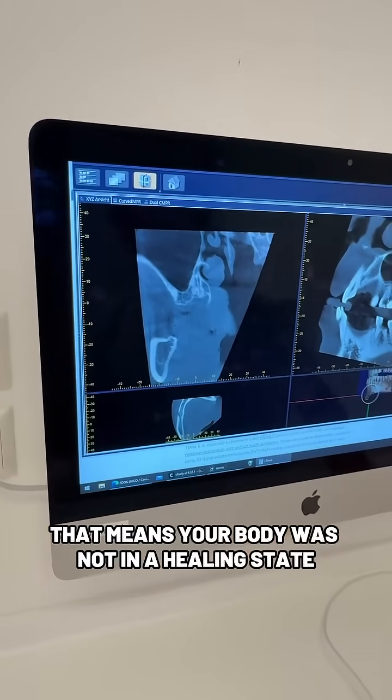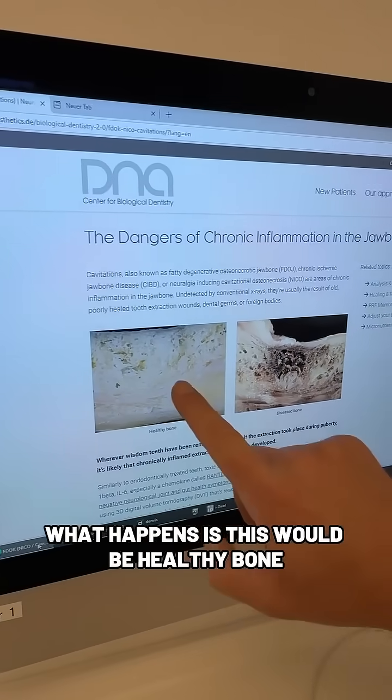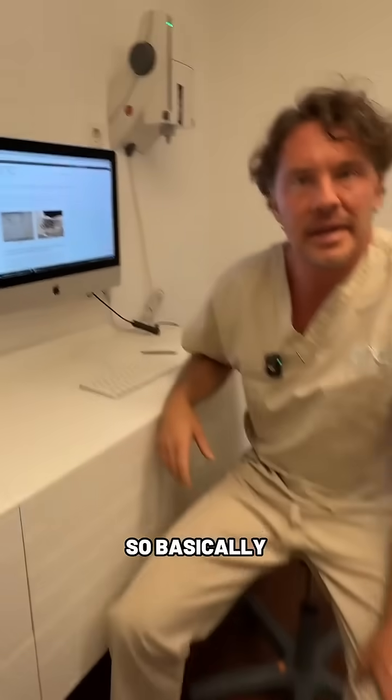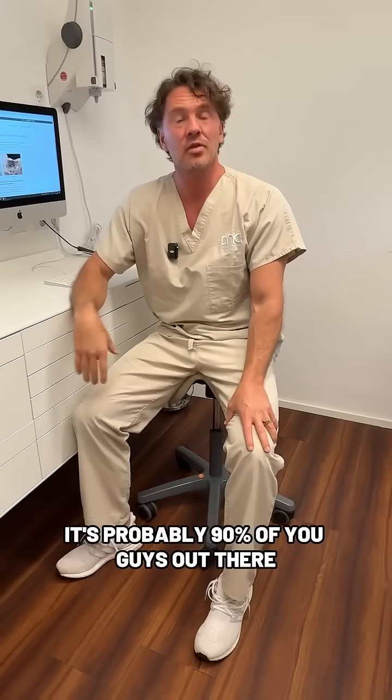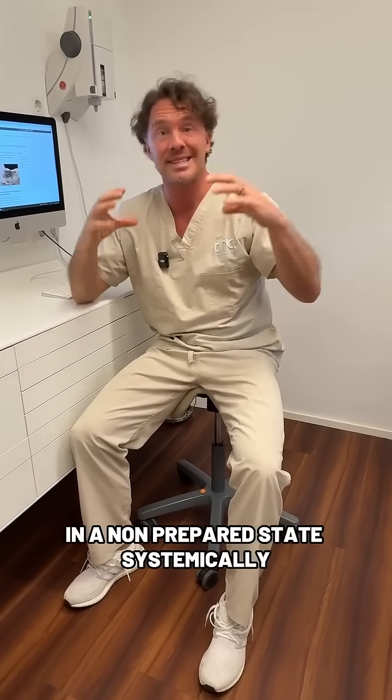That means your body was not in a healing state. This would be healthy bone, but this developed instead. Basically, it's probably 90% of you out there who had your wisdom teeth removed in a non-prepared state systemically.